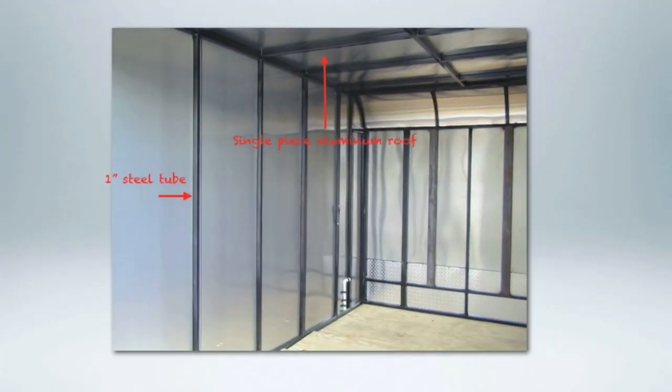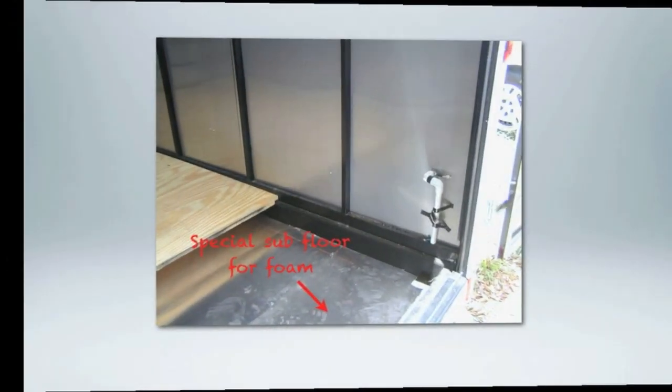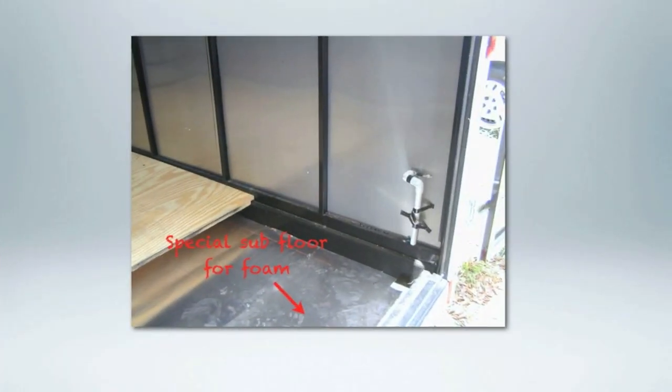While the rest of the cargo industry is making their trailers out of z-post and hat post construction, we use one inch steel tube for the walls and a single piece aluminum roof. Something else we do completely different is a special subfloor for our foam in the floor, so you're not walking on top of it and trampling it down over time.